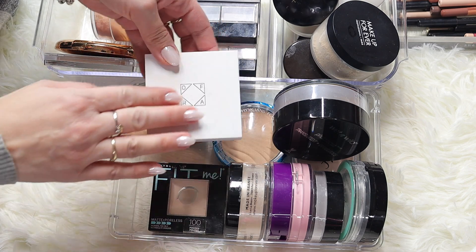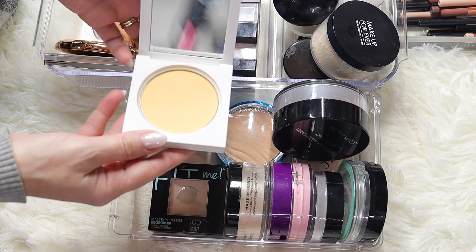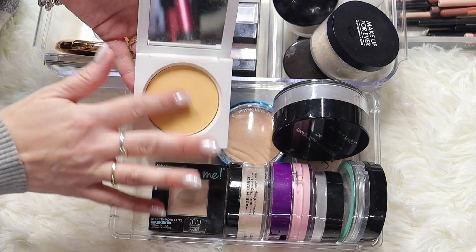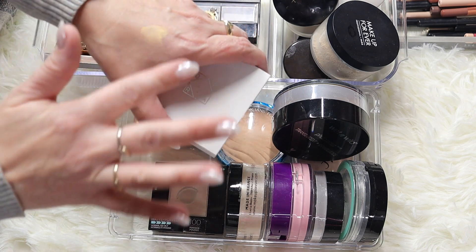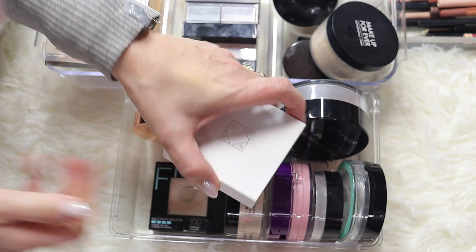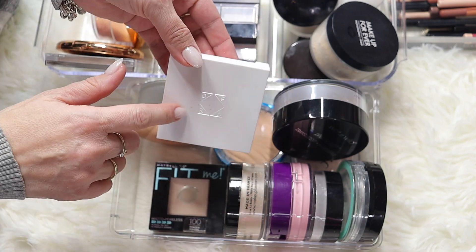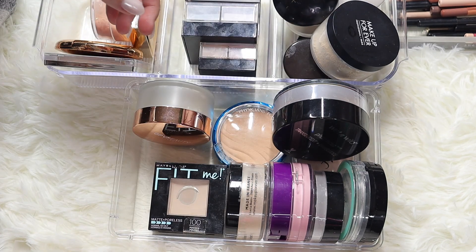Here's another one I got from Boxycharm - it's Ofra. Ofra is really good, the powder is not bad, but unfortunately they sent me a yellow one so I can't really use this at all. It's quite yellow, and that's why I have to declutter this one as well. It's a banana powder.